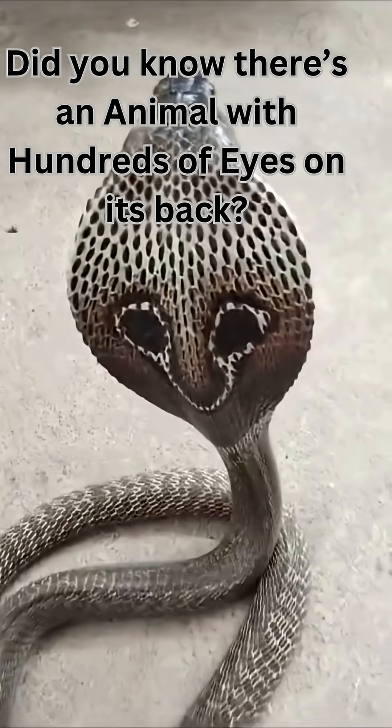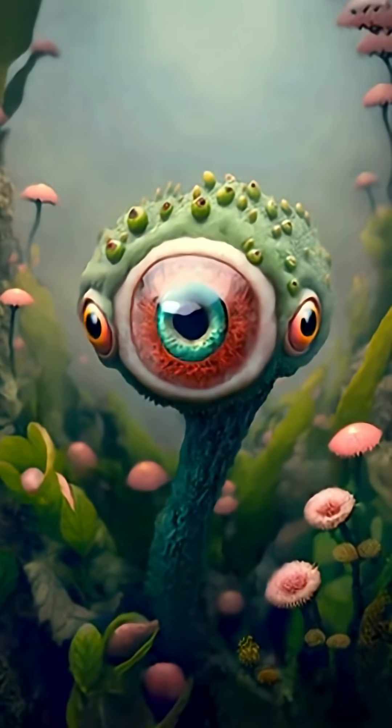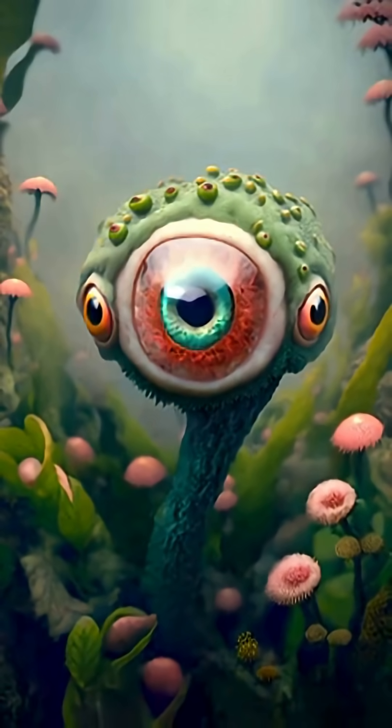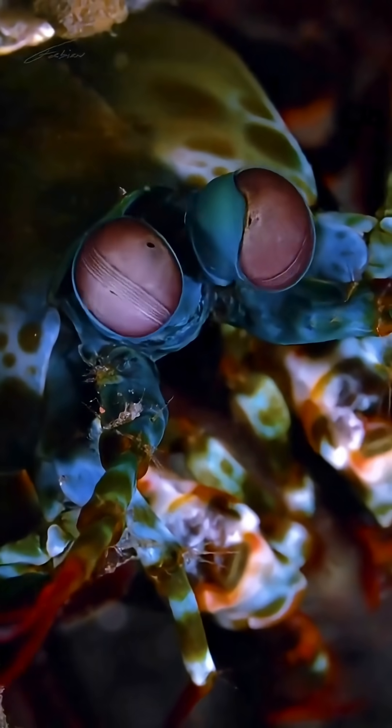Did you know there's an animal with hundreds of eyes on its back? Nope, it's not a sci-fi creature. It's 100% real. Most of us have two eyes, right? But in nature, two is just the beginning.